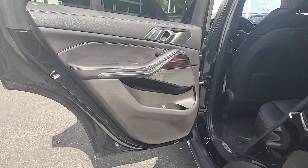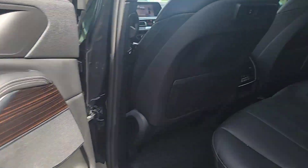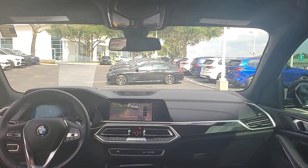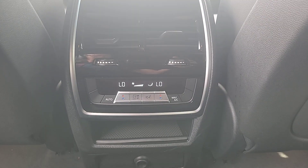Pre-collision system, lane departure warning, panoramic roof, navigation system, sun moonroof, keyless entry, fog lamps, power lift gate, power passenger seat, remote engine start.